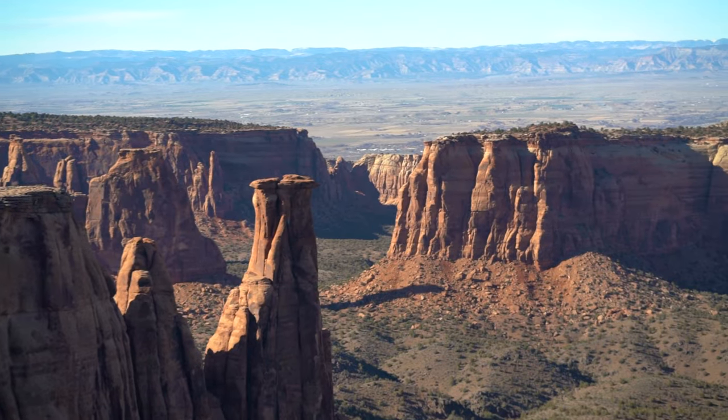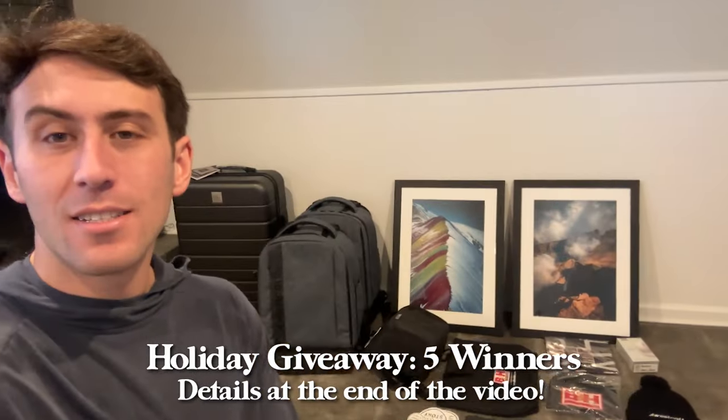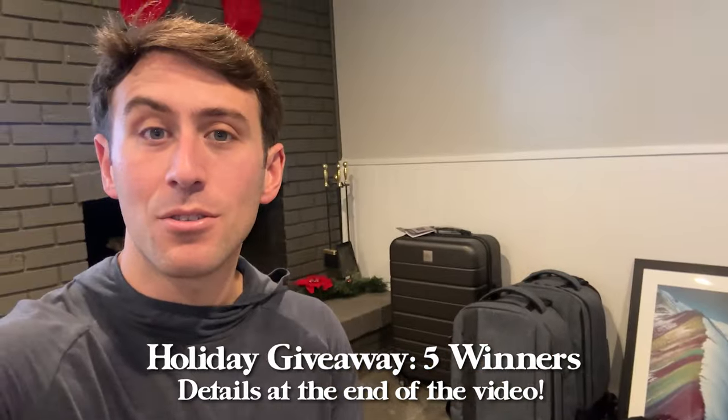Stay tuned for the end of this video because I'm going to be giving away a bunch of awesome gear — some prints, some camera bags, a bunch of little accessories, and a brand new suitcase. So stay tuned for the end of the video to enter that.